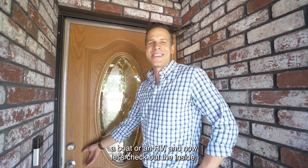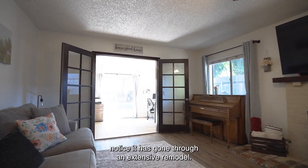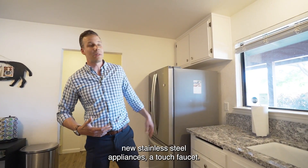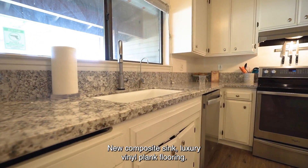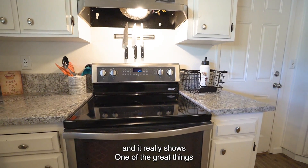And now let's check out the inside. As soon as you enter the home, you're going to notice it has gone through an extensive remodel. We have brand new granite countertops, new stainless steel appliances, a touch faucet, a new color sink, and luxury vinyl plank flooring. They've done a great job and it really shows.